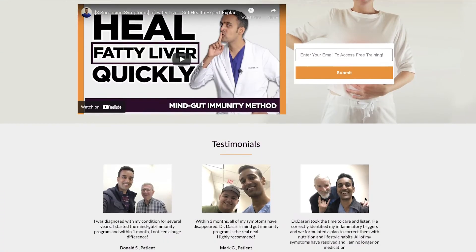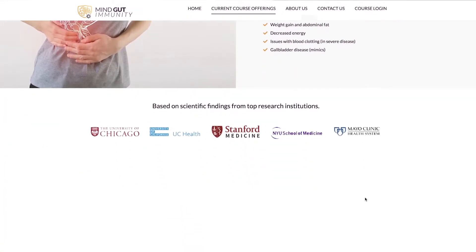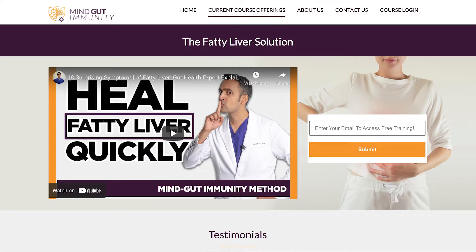If you're serious about finding a lasting solution for fatty liver and achieving results fast, check out the link in the description below where I walk you through the protocols that have helped my clients with fatty liver achieve health within six weeks. You can grab it at the link below the video. The link takes you to a page where you enter your email and receive free training on how to reverse fatty liver.